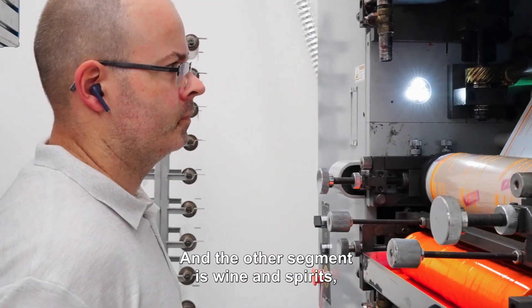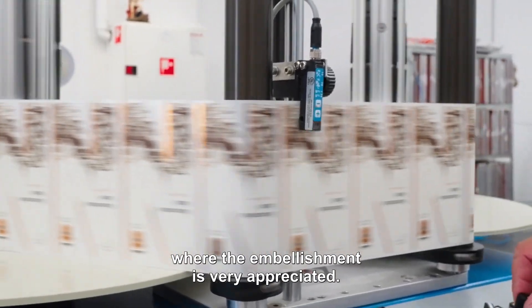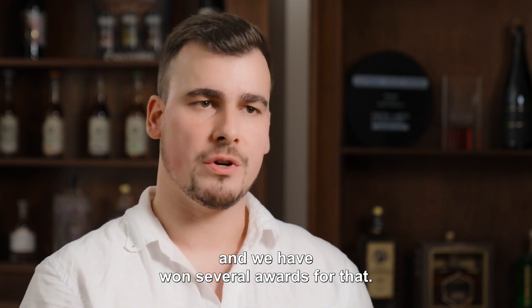The other segment is wine and spirits, where the embellishment is very appreciated. We were one of the first companies that invested into digital embellishment, and we have won several awards for that.